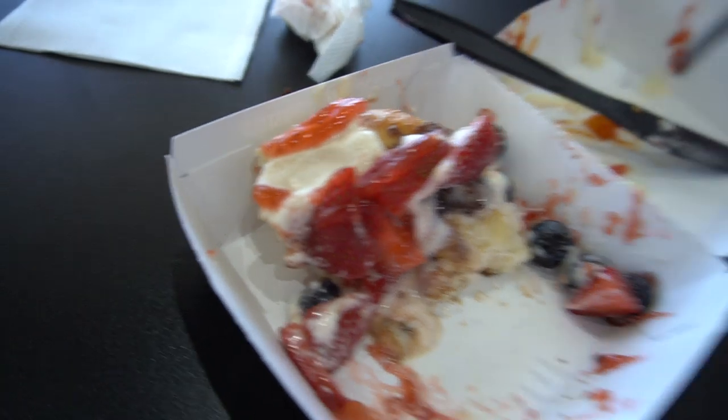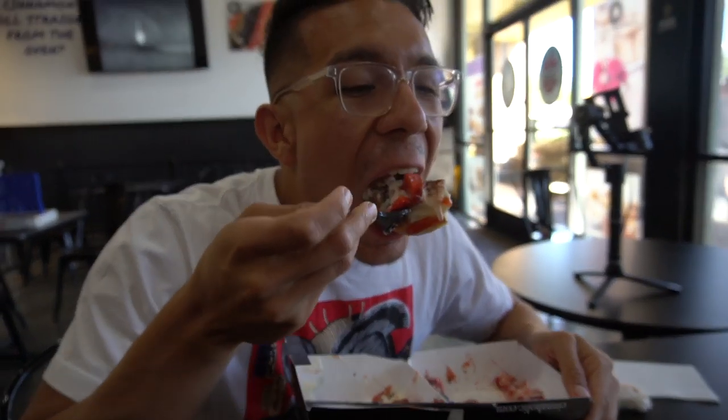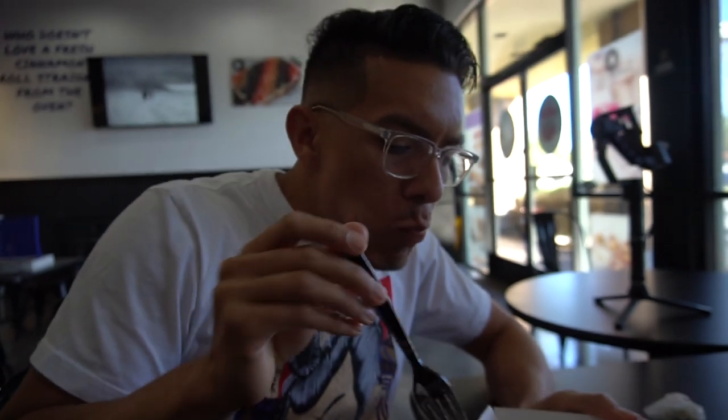This is my happy place. A lot of people go golfing, some people go to the movies — I come to Cineholic and indulge in some sinful treats. Maybe that's the reason why I don't have a six pack, or probably because I don't do abs. Either way, I feel like they're both very good reasons. In about 2 minutes and 45 seconds, I will enter a food coma. Do not wake me up — I'm fine, I'm just taking a rest.